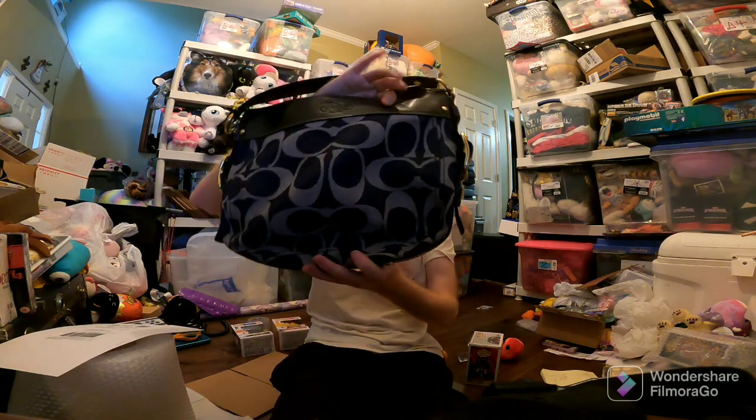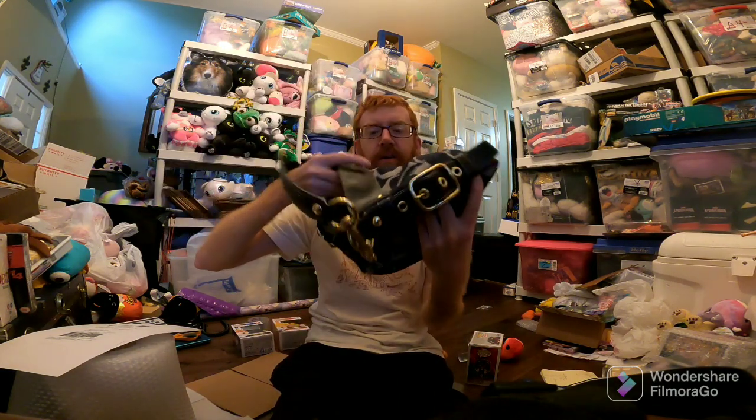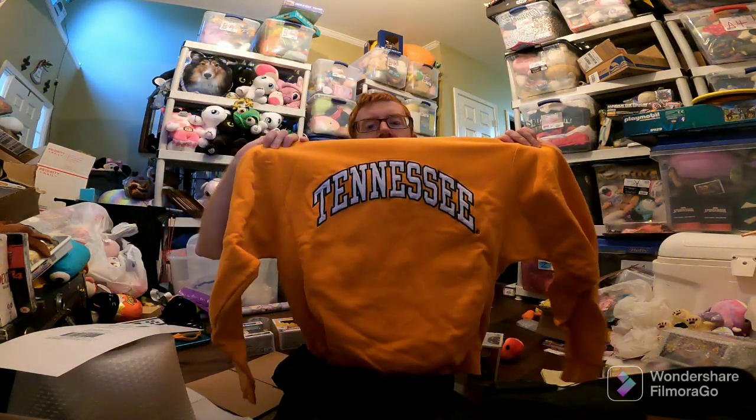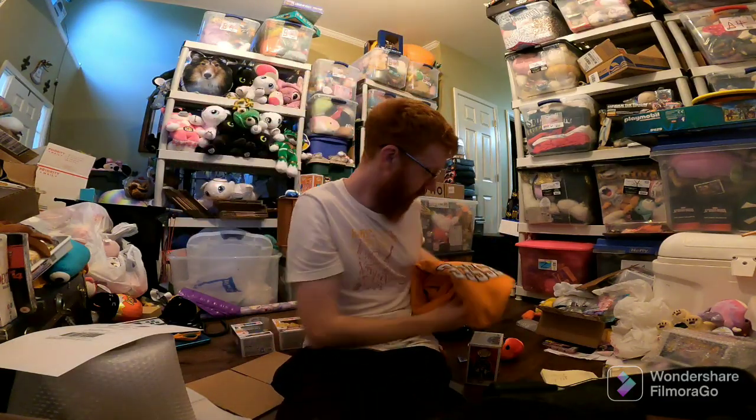I had as many Poshmark sales as eBay sales, which means eBay didn't do very well. This Coach purse sold for $50 — free from my mom. With Poshmark you can just put them in a flat rate envelope or medium flat rate box. The other Poshmark sale is this Tennessee sweatshirt. Tennessee is playing really well in college football right now — they're one of the best teams — so their stuff is selling. $15 plus ship on Posh.